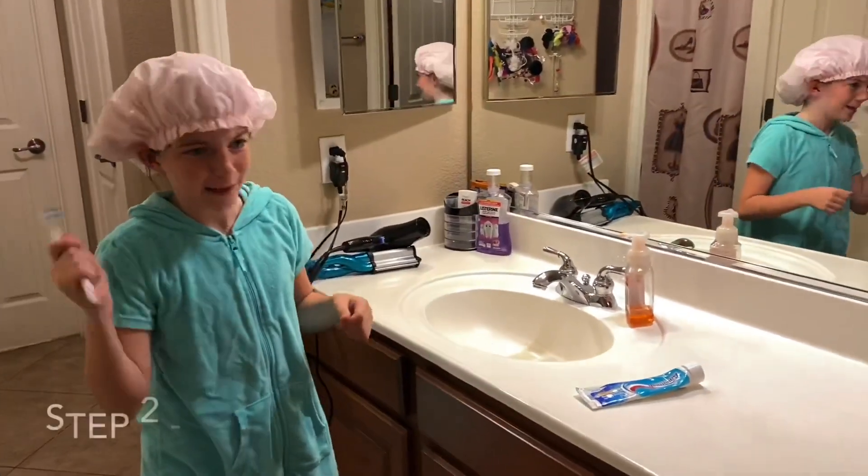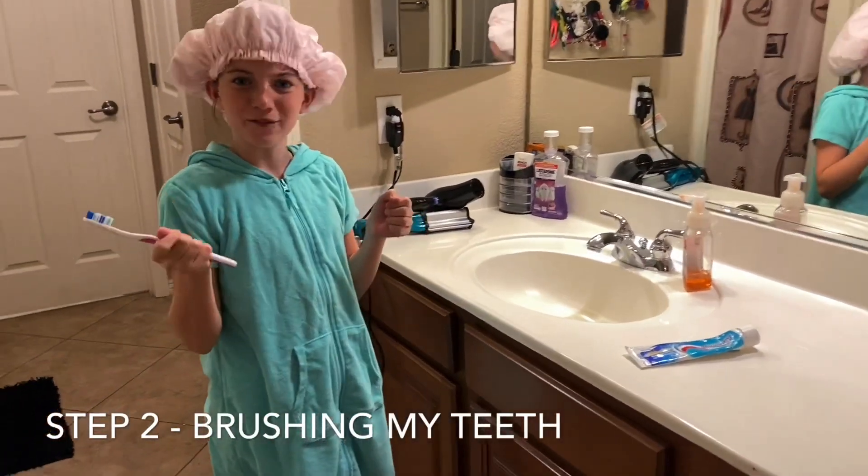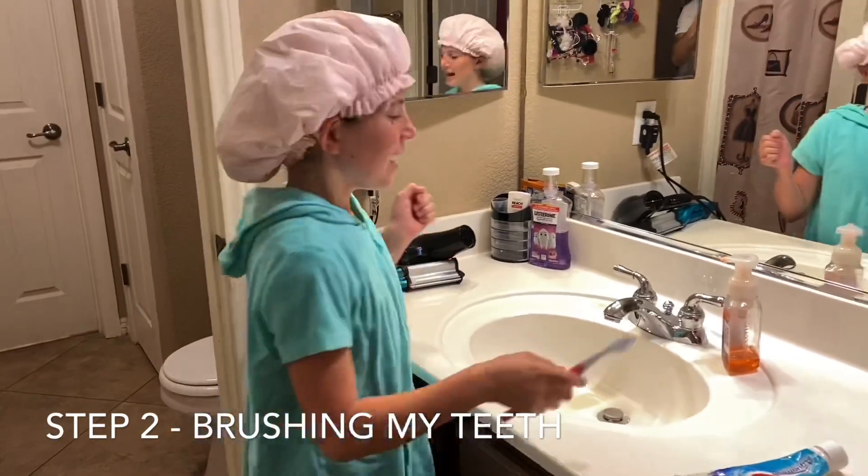Step number two of my morning routine is brushing my teeth. Yes, I brush my teeth because that wouldn't be very good for me — I don't want yellow teeth.